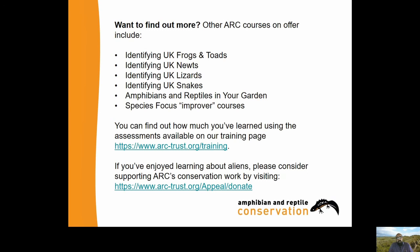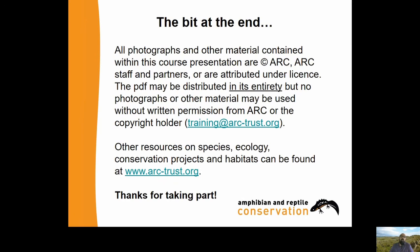If you've enjoyed learning about alien species, there's a whole host of other bite-sized courses for beginners on identification available on the ARC website. You can also move on to the Species Focus Improver courses. All the photographs used are attributed under licence - whilst this presentation can be distributed and shared in its entirety, please don't distribute photos singularly as we haven't got permission to do that. Thanks very much for listening, I hope you've enjoyed it and learned something. If you've got questions, please do fire away.